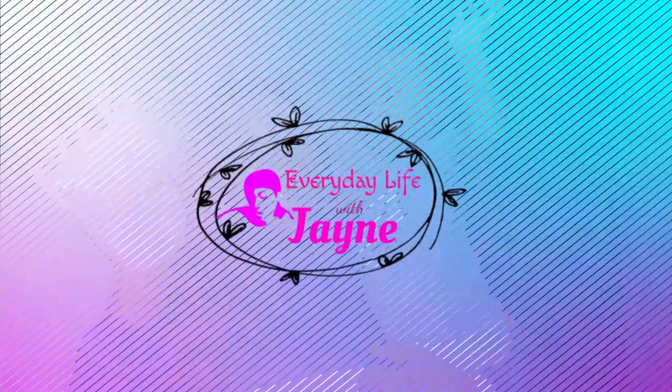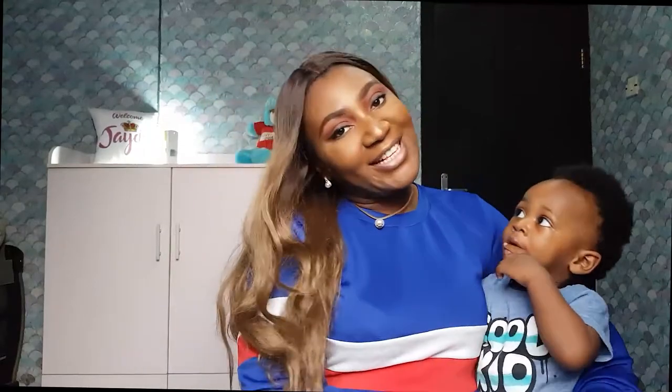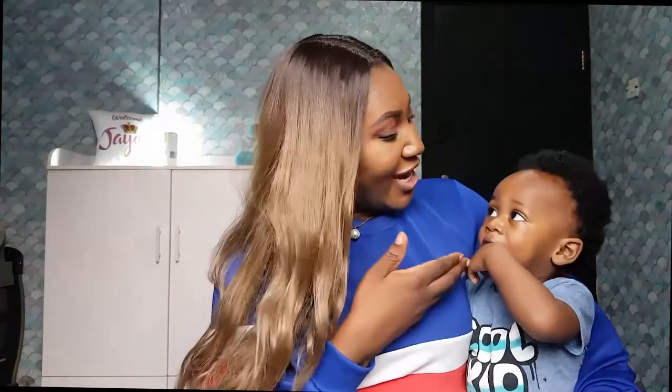Hello, welcome to my YouTube channel! Today I have a special guest with us — JD.